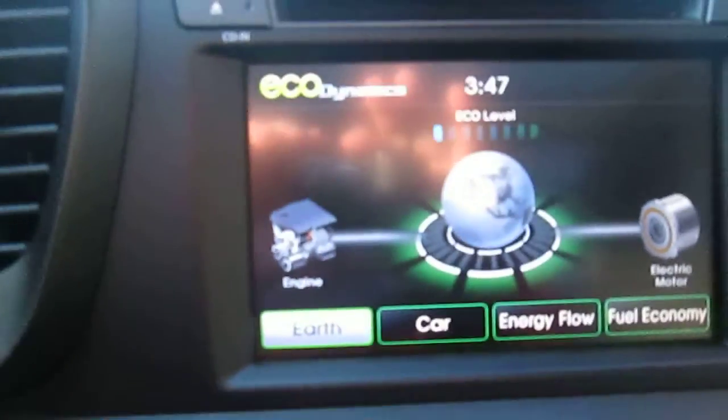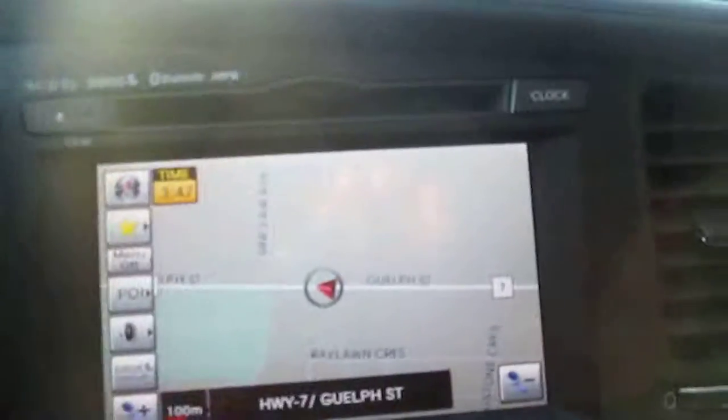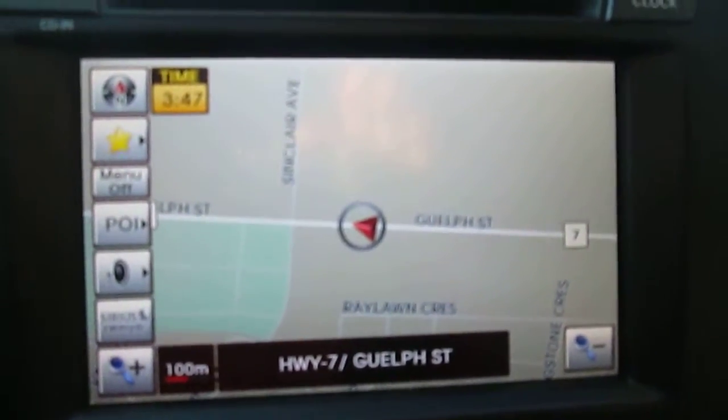Basically it's showing you that you are being fuel efficient. This vehicle comes standard with in-dash navigation. On the steering wheel there are controls for the stereo on the left, cruise control on the right, Bluetooth down here, and buttons for your trip computer and active eco button.